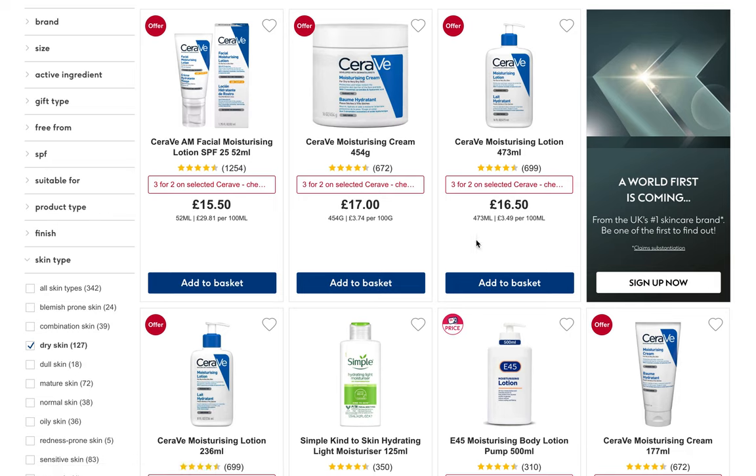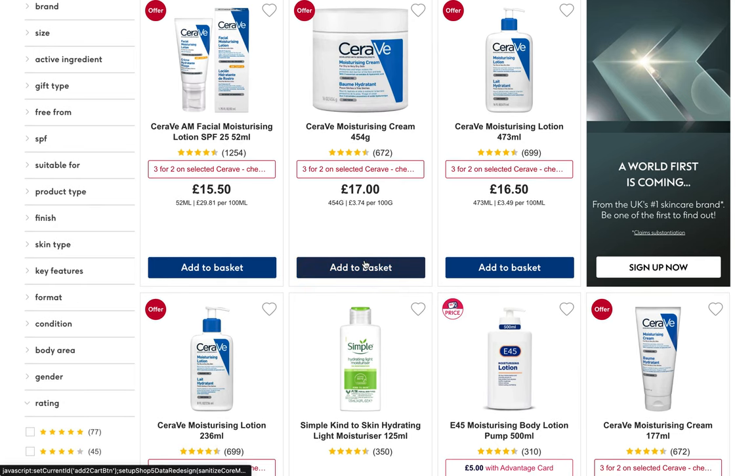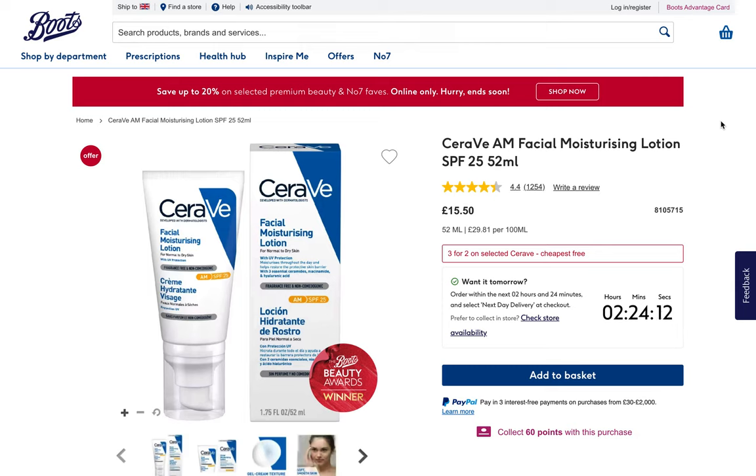Just bear witness here with me to the fact that the top three — technically top four — best-selling moisturizers for dry skin are entirely by CeraVe. Granted, number three and four are the same product but different sizes, but regardless, this is striking to say the least. I do like to see a lot of variation in products, but it is what it is.